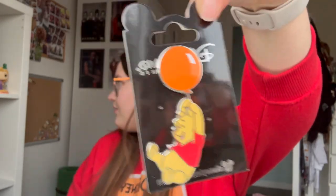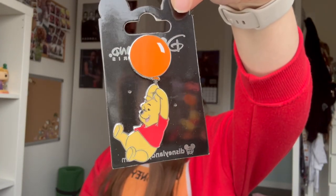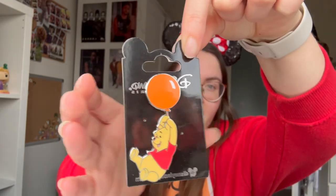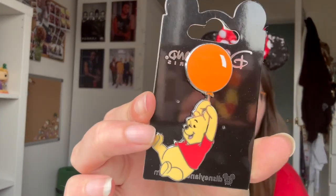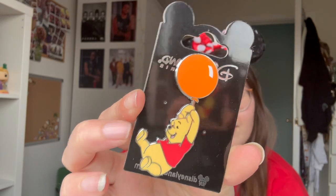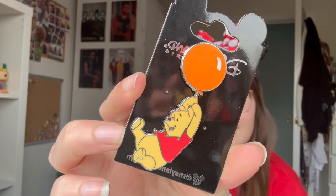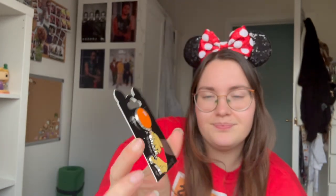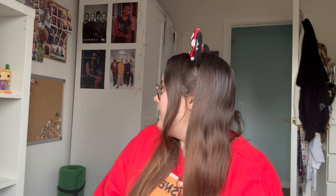Next I got a Winnie the Pooh pin because I love him. I do already have a Winnie the Pooh pin but he's with Piglet so I think I can get away with it. They had a few of these characters with balloons which was really nice, though there wasn't a Tigger one - I wanted to get a Tigger one to commemorate that meet and greet. I also nearly bought the halloween Chip and Dale pin but I've already got a Chip and Dale pin that's autumn-themed so it kind of works out nicely.